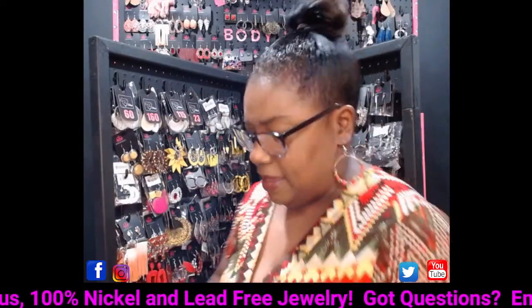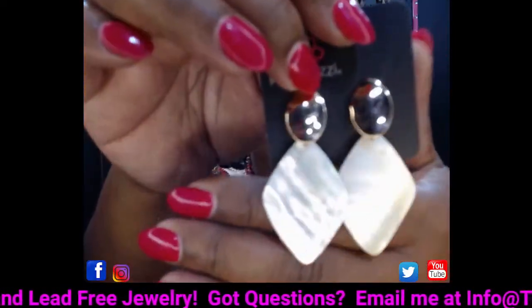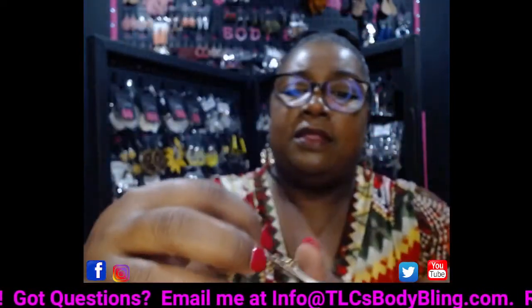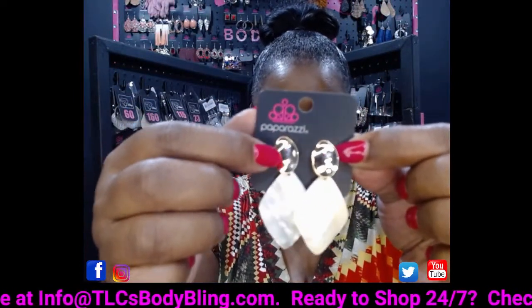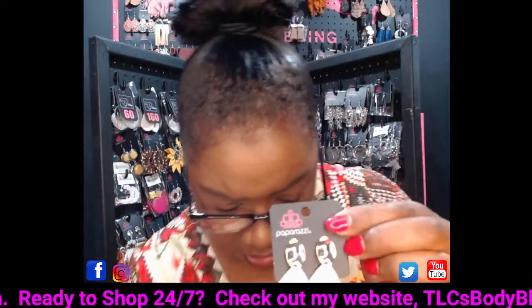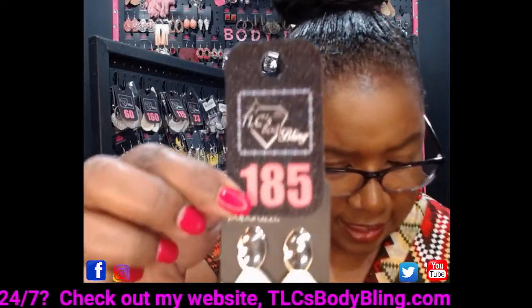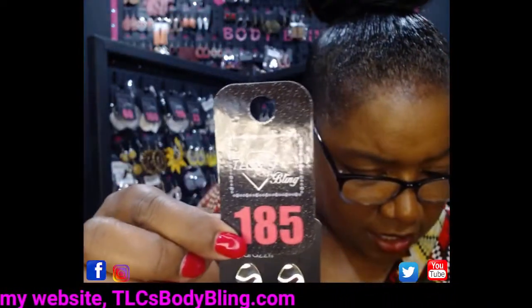Now these cute post earrings — take a look at these. They have a little marble acrylic diamond on the bottom attached to a gold hammered oval. These are posts. If you want to grab these, they are going to be number 185. Comment number 185 and I'll reserve those for you.